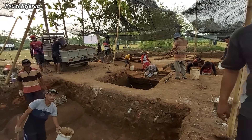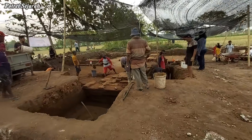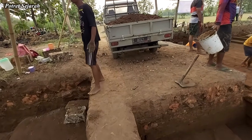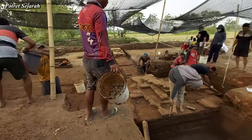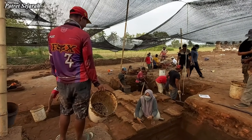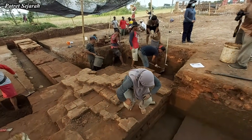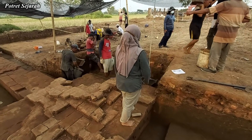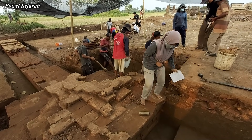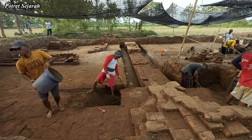Sekarang kita geser ke sisi utara. Ada mbaknya yang pakai hijab sedang melakukan pendataan, sementara para pekerja di kotak gali 11 ini juga terus melakukan aktivitasnya. Struktur yang di sini sebelumnya diperkirakan adalah struktur gerbang masuk halaman situs, tapi apakah memang benar itu gerbang atau struktur bangunan lainnya, biar nanti tim arkeolog yang akan menjelaskannya.